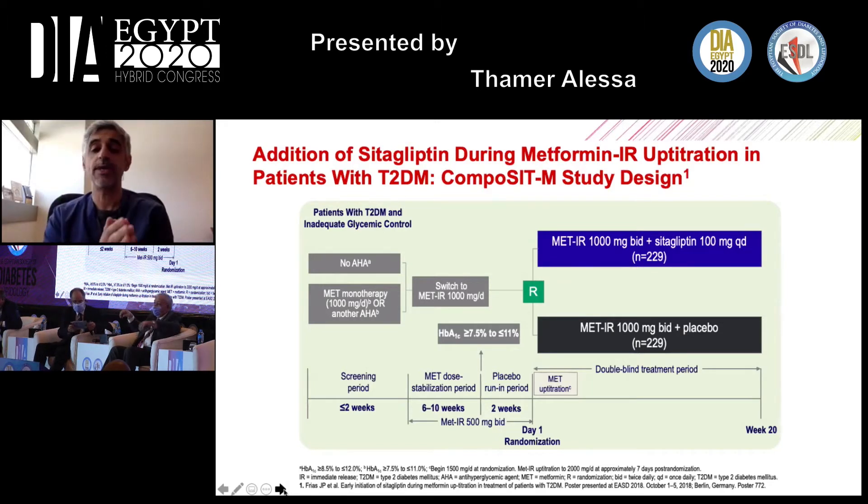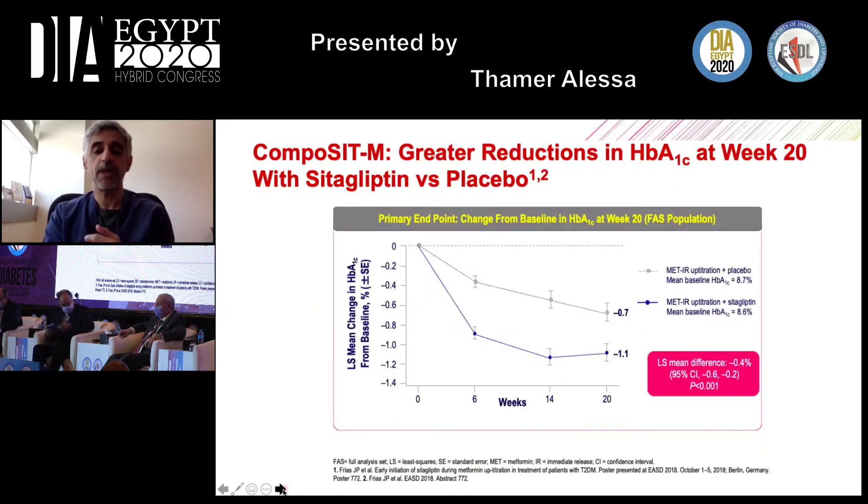Randomization was either increasing metformin only to 1,000 mg twice daily, or increasing metformin to 1,000 mg twice daily while also adding sitagliptin 100 mg once daily. The primary outcome was A1C reduction with this randomization.